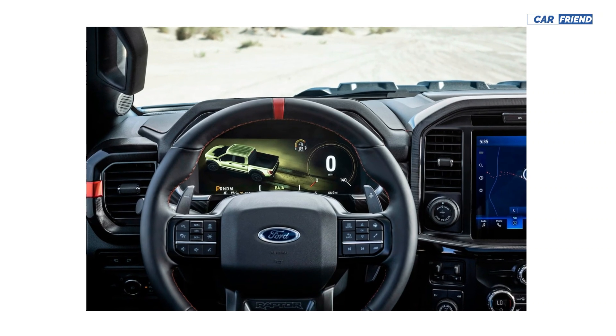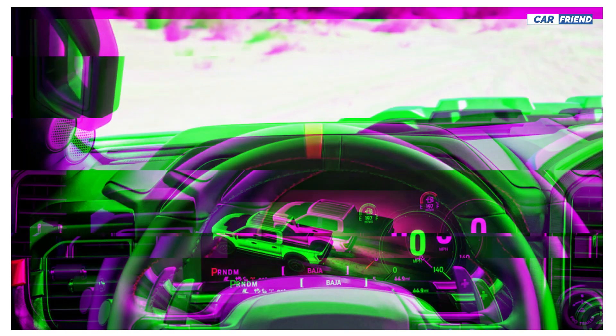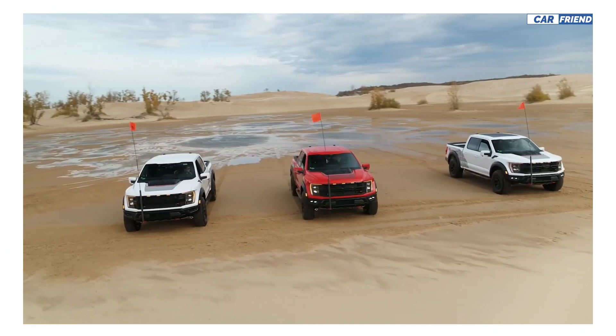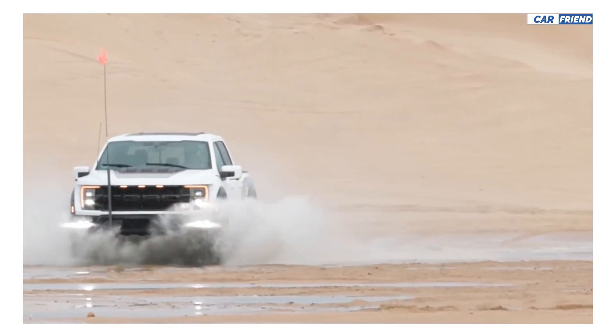The new steering wheel wears a laser-engraved logo and features a racecar-style orange mark at the 12 o'clock position, with prominent aluminum paddle shifters hidden behind the spokes. The Raptor is also available with optional carbon fiber detailing and more aggressively bolstered Recaro front buckets.